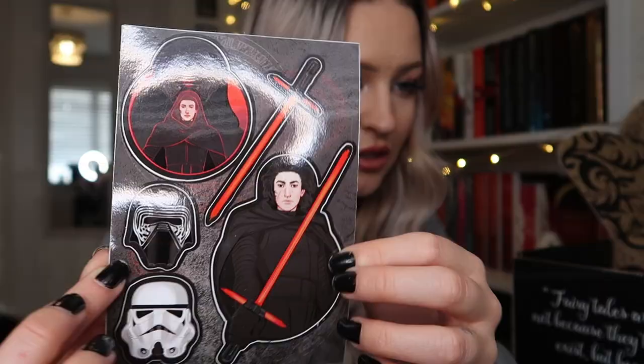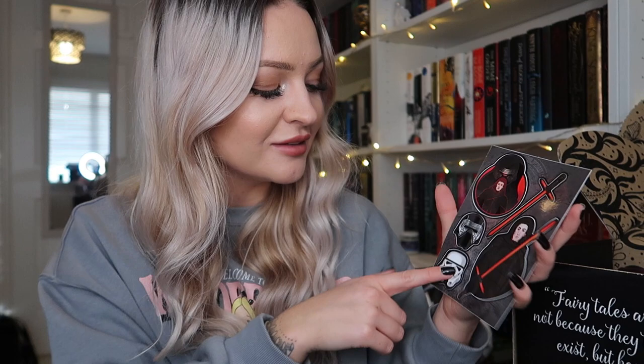Next we have some stickers — Kylo Ren stickers from Star Wars, by Saint Dru. I haven't watched the last Star Wars movie yet because I was so disappointed by the previous one, so I got a bit stubborn and refused to watch it. I'm not the biggest Kylo Ren fan — I don't really see the hype. I'll probably give these to someone who does. I'll keep the Stormtrooper one though.